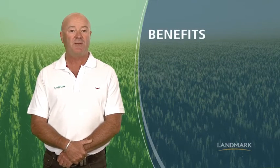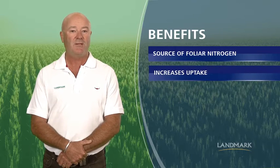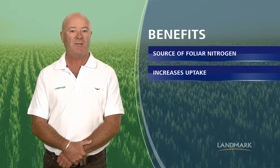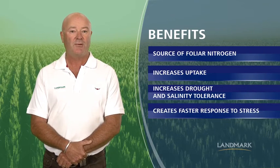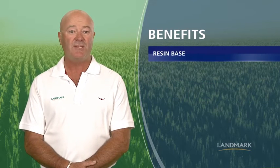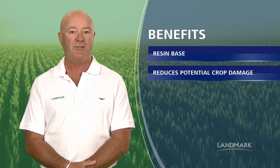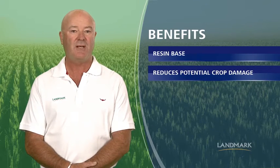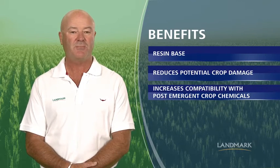Maximum Impact benefits crops by being an excellent source of foliar nitrogen, increasing nutrient uptake compared to other nitrogen sources, increasing drought and salinity tolerance, creating a faster response to stress, and being a resin base rather than a salt base — as is the case with UAN — which greatly reduces the potential for crop damage, allowing for use on most specialty and field crops, as well as increased compatibility with post-emergent crop chemicals.